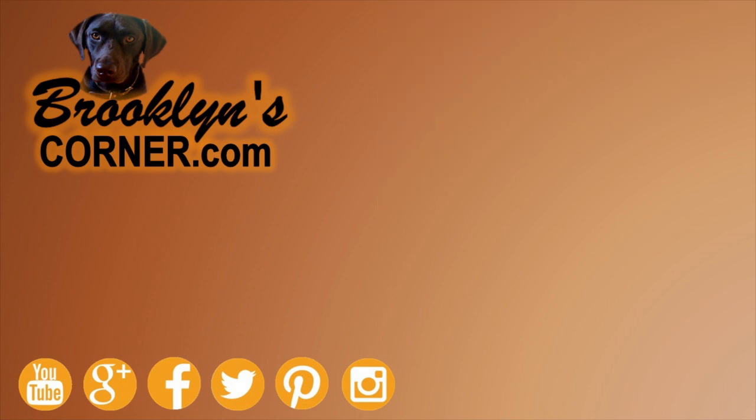That does it for the Entelbüscher Mountain. If you enjoyed this Dog Facts 101 video, be sure to subscribe and hit that thumbs up button. Then go ahead and check out some of our other videos or fun activities on our website. Thanks for watching and we'll see you soon.